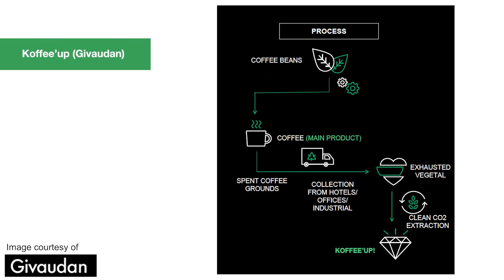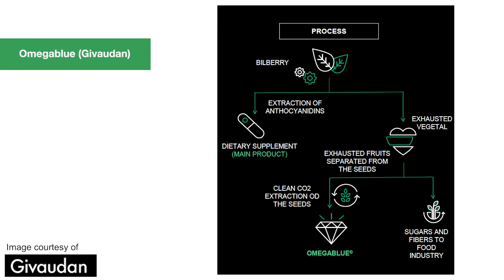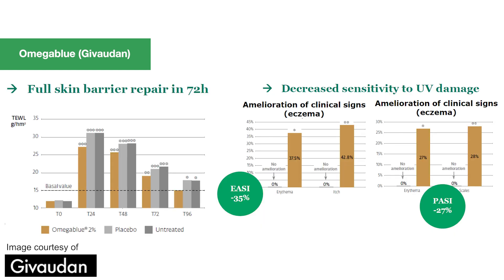Now let's take a look at some amazing launches from Givaudan. First is their Coffee Up, which is a CO2 extraction from used coffee beans. It's got amazing wound healing and antioxidant benefits. Their Omega Blue also uses CO2 extraction from bilberry seeds. The bilberry is normally extracted and used in supplements, while they upcycle the bilberry seeds to create their Omega Blue, which has outstanding skin barrier repair and decreases UV damage.